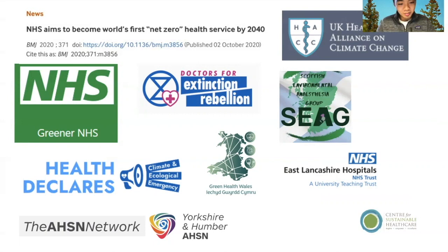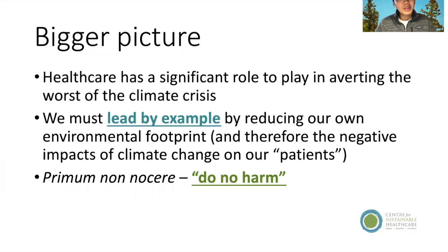Finally, the Academic Health Science Networks at a larger scale are holding talks to improve sustainability within health and science innovation in the UK. The bigger picture is that healthcare has a significant role to play in averting the worst of the climate crisis, and we must lead by example since we hold a moral prerogative — we should carry out 'do no harm' to the planet as well.